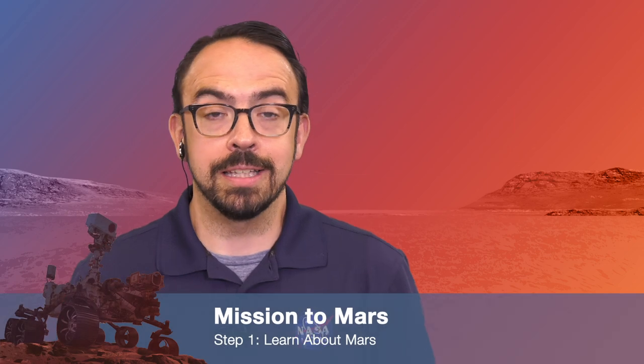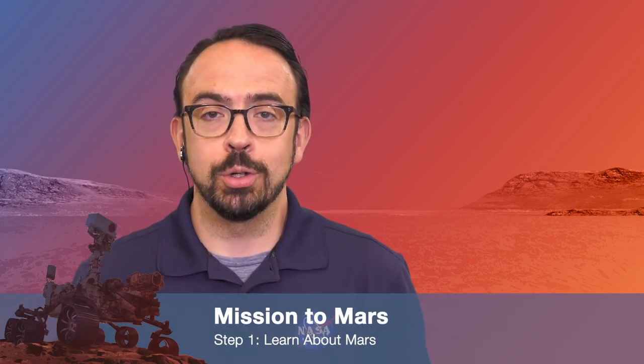Hi everyone! In this Mission to Mars video, we're going to be talking about the first step in developing a mission to Mars, and that's learning about Mars. Joining us today to help us understand this step is Dr. Moojigae Cooper, the Planetary Protection Lead on the Mars 2020 mission. Hi! Thanks for having me!